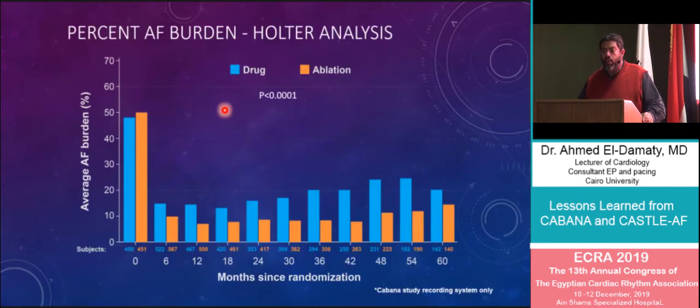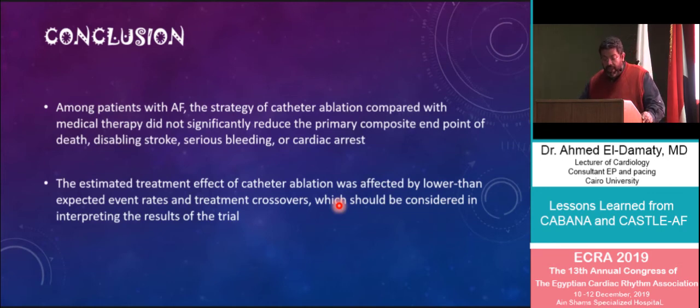Looking at AF burden over months on serial Holter monitoring, the drug arm consistently showed higher AF episodes beyond six months of follow-up compared to the ablation arm. To conclude, among patients with AF, catheter ablation compared with medical treatment did not significantly reduce the primary composite endpoint of death, disabling stroke, bleeding, or cardiac arrest. The estimated treatment effect was affected by the lower-than-expected event rate — which necessitated changing the primary endpoint — and by the significant crossover from the medical treatment arm to the ablation arm.